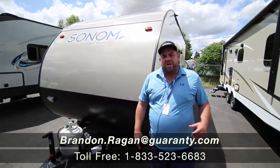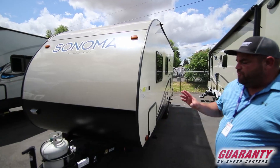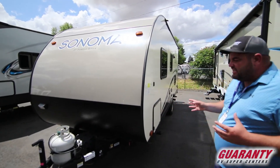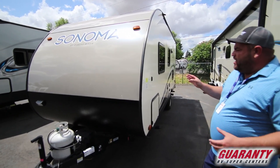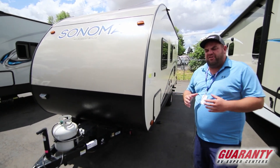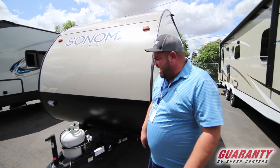Hi, Brandon Reagan coming from Guaranty RV Supercenters. Today we want to show you this 2018 Forest River Sonoma 167RB, a nice lightweight single axle trailer. The dry weight of this unit is 3,300 pounds and you have about another 1,000 pounds of cargo, so a small SUV or small truck could be a perfect size.